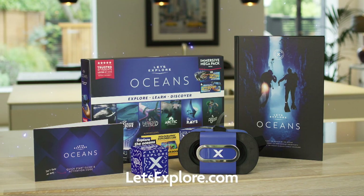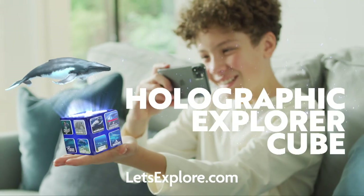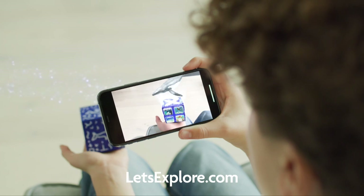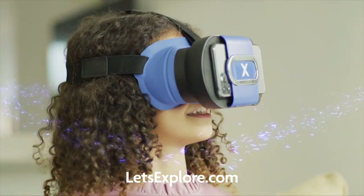Get your Let's Explore Immersive Megapack now at letsexplore.com. The Let's Explore Oceans Megapack comes with our unique holographic explorer cube, where you can discover the mysteries of the ocean in the palm of your hand. Use your smartphone and the virtual reality goggles for a truly immersive adventure into a whole new world.